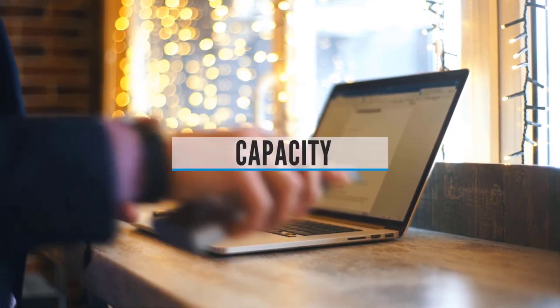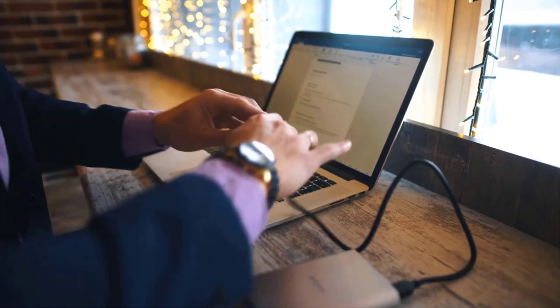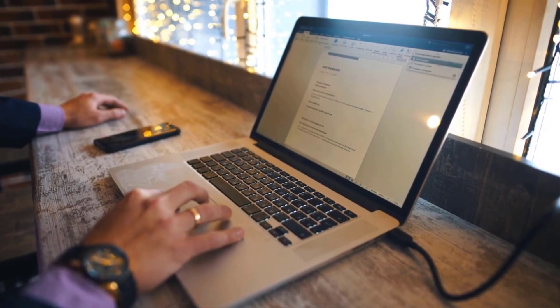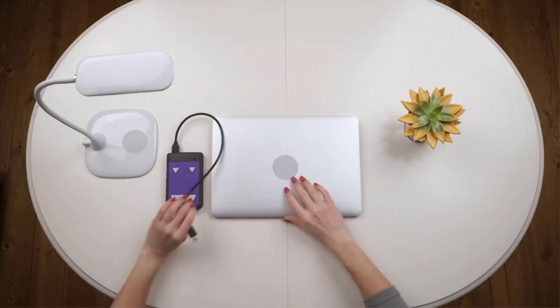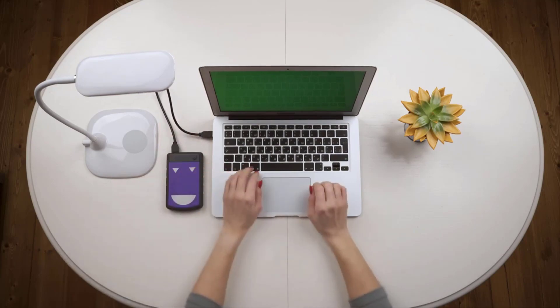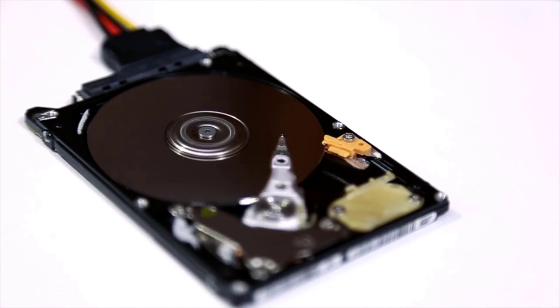Storage Capacity: Arguably the most important specification to consider when buying an external drive is storage space. It's no good buying a high-speed device with encryption and remote access if it's not big enough to store your information. You also don't want to pay through the nose for a drive you'll never even come close to filling. What size is best? Well, that depends on you. If you want a device that's good for simply transferring documents, photos, or other media from one device to another, or just want to expand the storage space of your low-end laptop or tablet, then a mid-range flash drive may be ideal. See you in the next video.